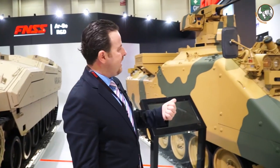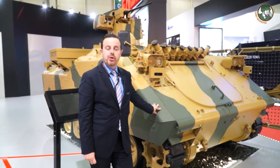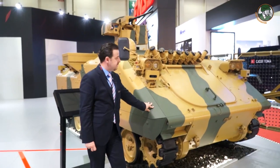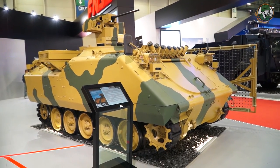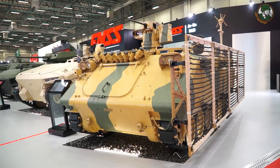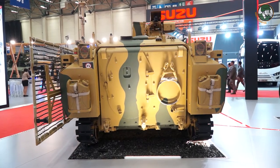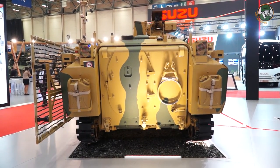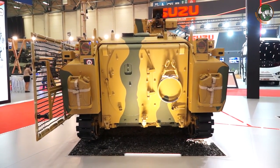First we will start with the initial vehicle of FNSS which we delivered to the Turkish Army from 1991 to 2000. This is the ACV-15 tracked armored combat vehicle. This is the armored personnel carrier configuration, but currently the particular one which you are seeing here is configured for the asymmetrical warfare needs and new threats on the battlefield.